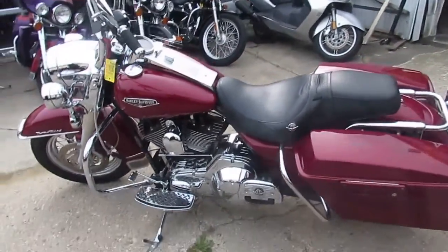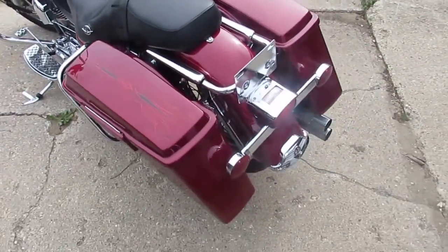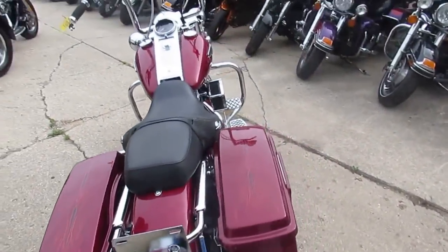Hey guys, it's used Harley-Davidson headquarters here at ApprovalPowerSports.com. Got about 300 used Harleys in the showroom, still buying more.